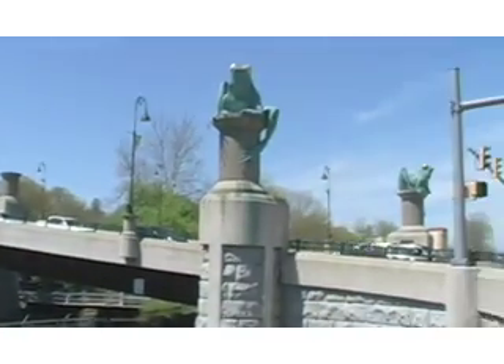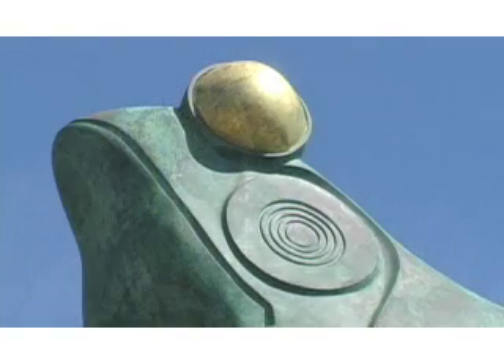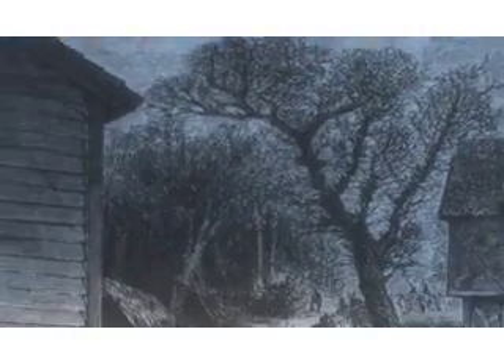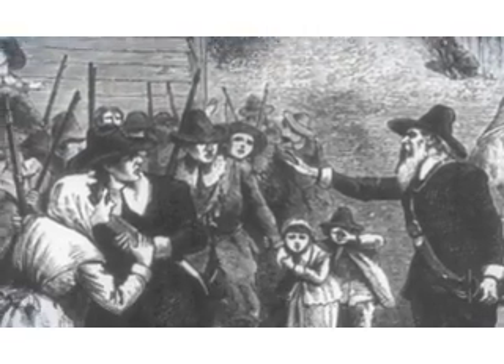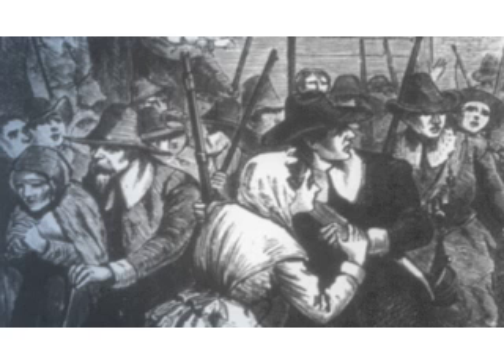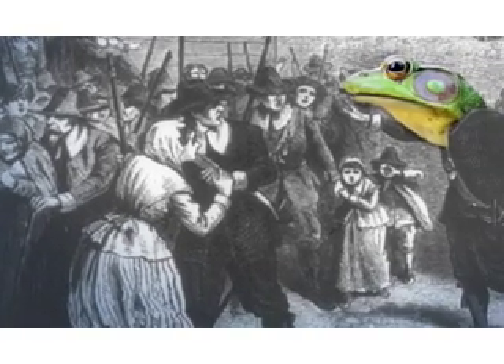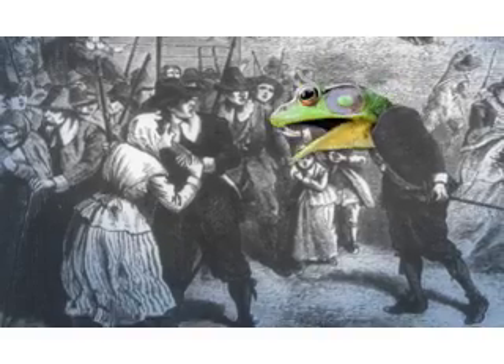Why are frogs guarding this bridge? Local wisdom is that it all began with the Frog War of 1754. On a hot night during that bone-dry summer, townspeople heard terrible shrieks at the edge of town. Fearing an attack, they prepared to defend themselves. The next morning, they discovered the noise had come from hundreds of bullfrogs who had fought to the death for the last puddles of water in the local pond.